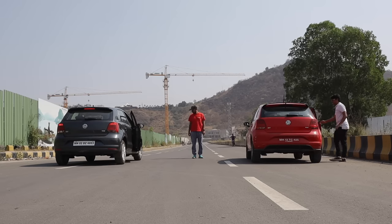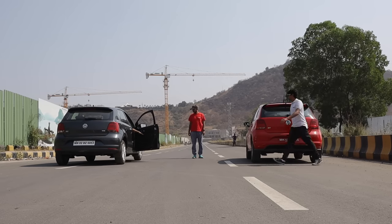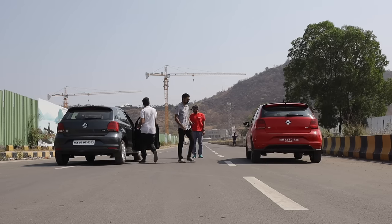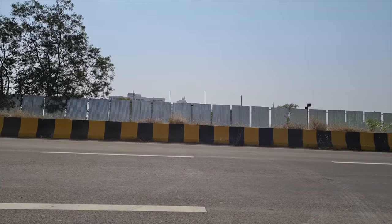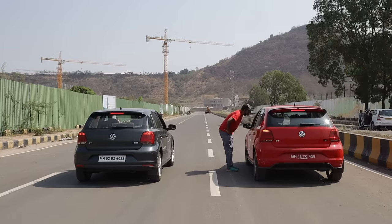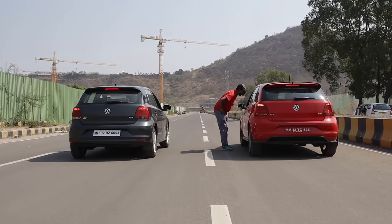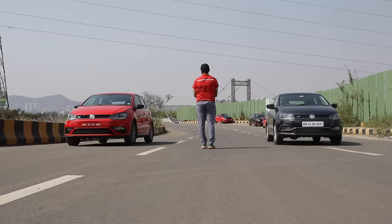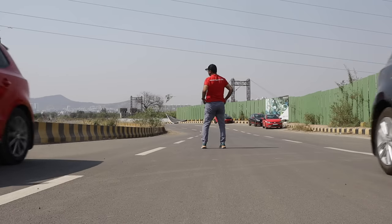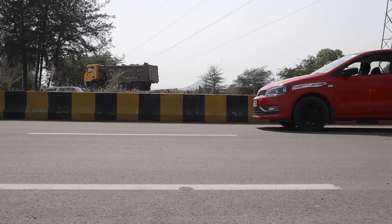Before you say anything about this race being rigged or fake, we ran this race multiple times and changed the drivers as well. Two out of the three races we did, the new 1 litre GT TSI edged out the older DSG car. It all came down to reaction timings, but we could clearly see that the new 1 litre DOHC engine has much better legs in the higher revs compared to the old single overhead cam 1.2 engine.